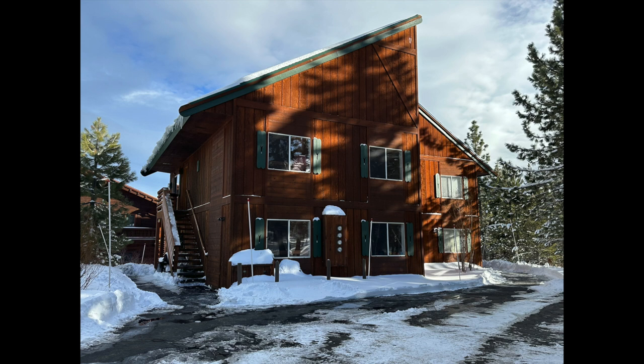I'm Kris Hinkle with Sierra Sotheby's International Realty, here up in Tahoe Donner at a condo that is for sale at 16695 Ski Slope Way.